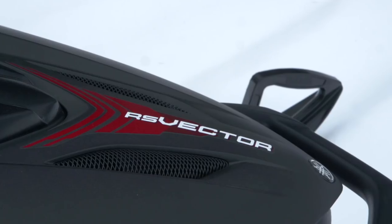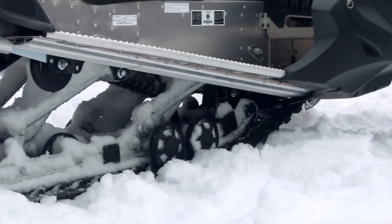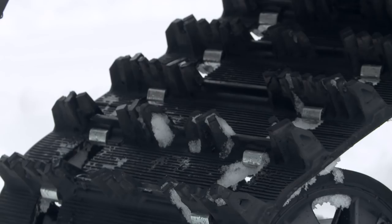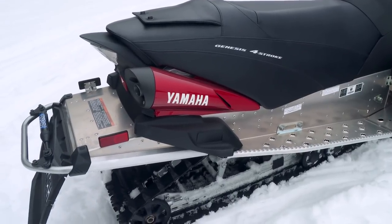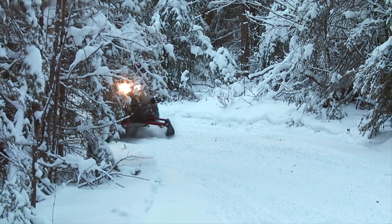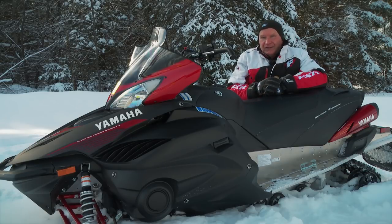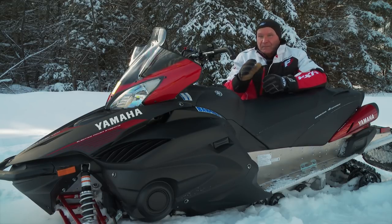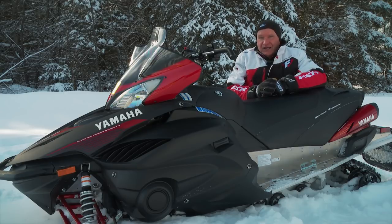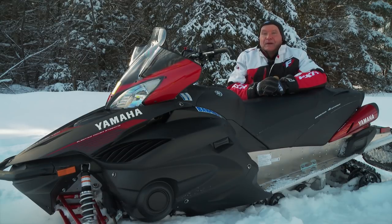The Vector LTX's most compelling and endearing feature, in my opinion, is its amazing single coil-over shock rear suspension. This skid, in particular this longer rail 137 version, delivers a ride that is fully comparable to current state-of-the-art suspensions offered by Skidoo and now Polaris. There is no way you can ride the Vector LTX on a mogled-up trail and come away anything less than impressed. The new SR Viper with its slide-action 137 inch skid frame cannot be compared in any way to the plush, bottomless, and transfer-reactive response of the pro-action skid used in the Vector. For Yamaholics in the know, this is more than enough reason to order up another Vector.